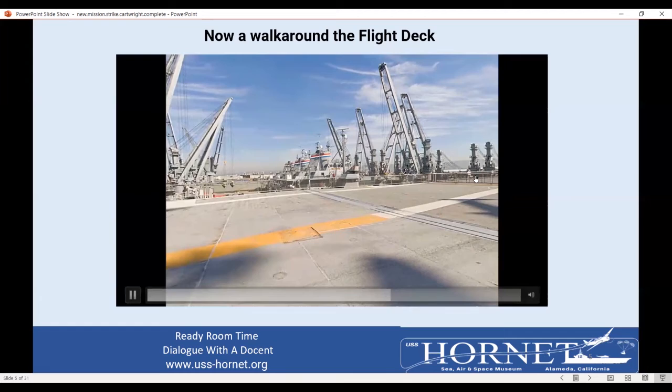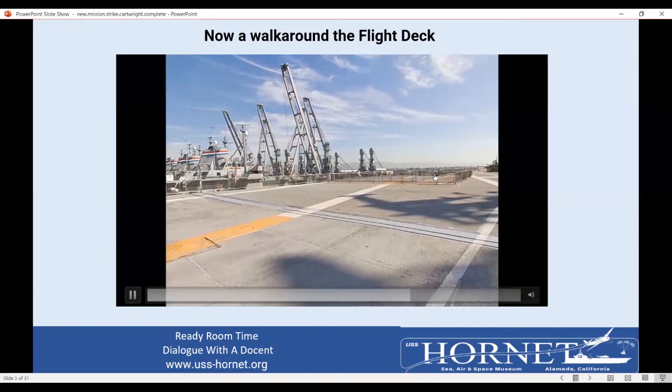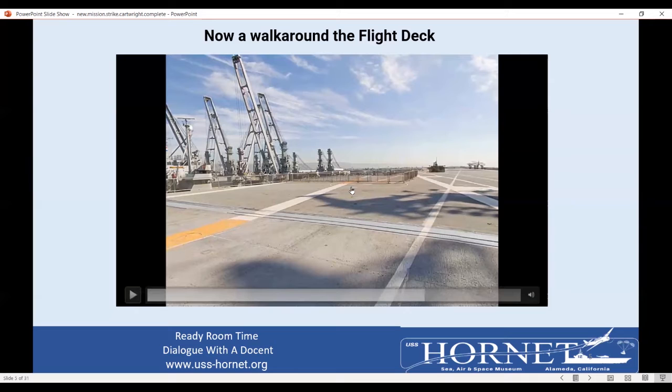Over here you'll see our number two elevator — we have three of them on board. There's one up between the catapults and one behind the island. This is the F-4 Phantom — once again, a Mach 2 airplane that carried two people, the pilot and the RIO. This rectangular spot here is a jet blast deflector. If you imagine a jet at full power ready for takeoff on a catapult, there's a lot of hot gases coming back — and there are airplanes and people back here that they don't want blown around.